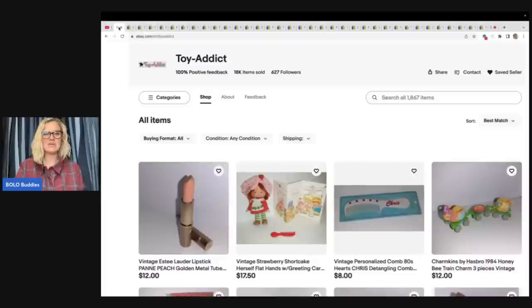Here is her eBay store. You can go and check that out — I will link it down below. If you click on the heart, you can save her as a seller. When she posts new items, you'll get notifications. If she has a sale, you will also get notifications.